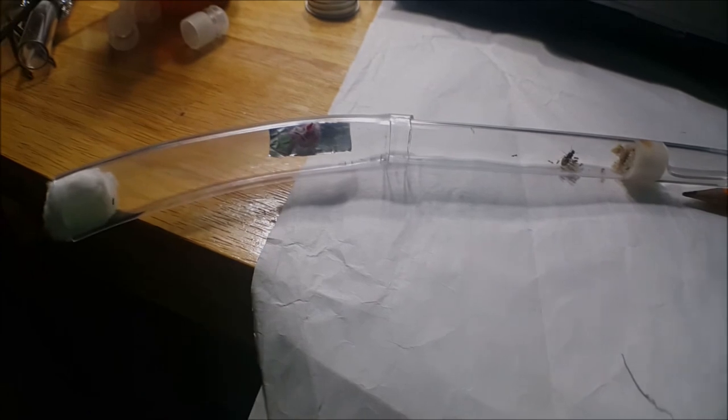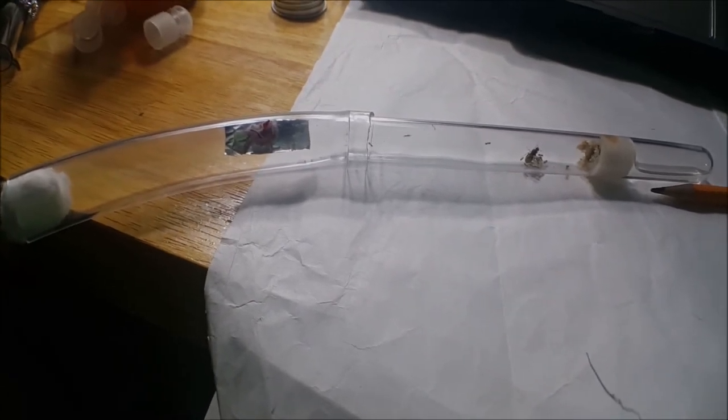They are currently housed in a test tube set up on the vinyl cord extension. The vinyl cord extension acts as an outworld. I will be doing a tutorial on this soon.